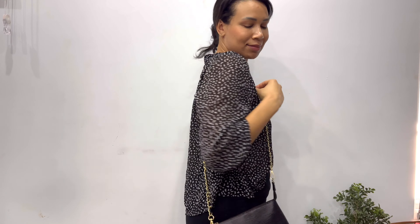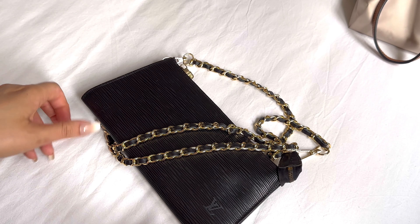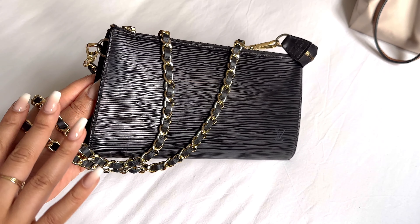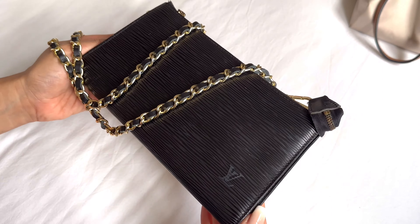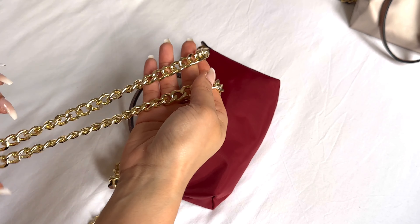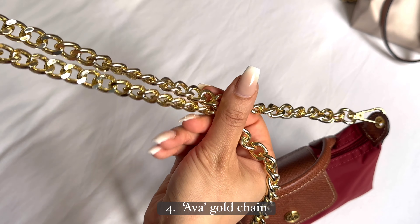Of course I mix and match all my straps and chains — I don't have one particular chain or strap for one bag. I mix and match everything. It is such a fun Chanel kind of touch on this beautiful vintage Louis Vuitton Epi Pochette Accessoire.